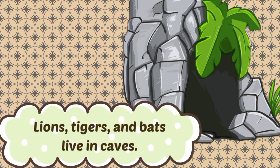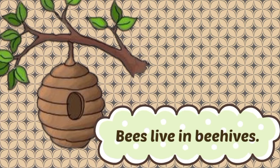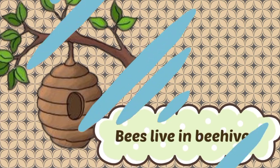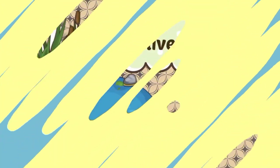Lions, tigers, and bats live in caves. Bees live in beehives. Birds live in a nest on a tree. Fish live in water.